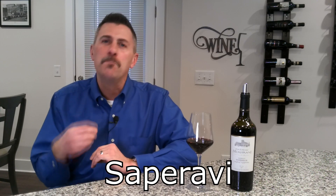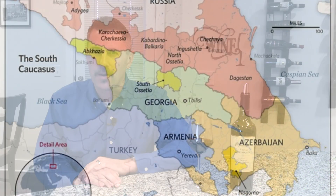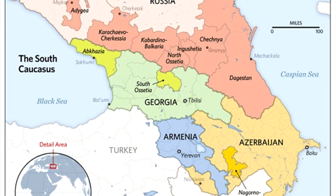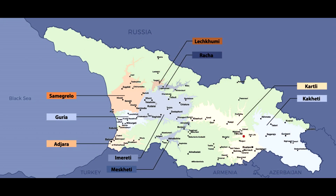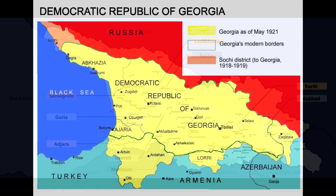Saparavi may be the oldest grape ever used to cultivate wine. It's native to the Caucasus area — what is today modern-day Georgia and also part of Russia — and that's where it really reaches its best expression.